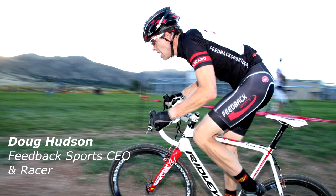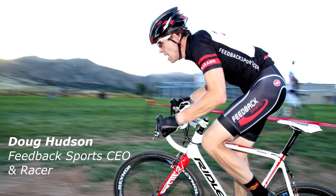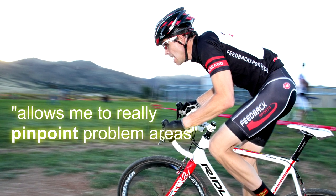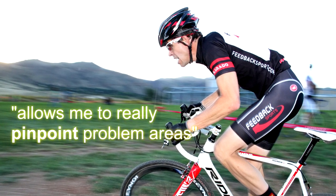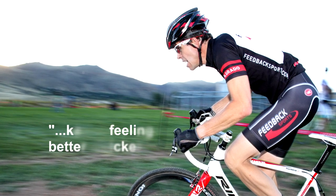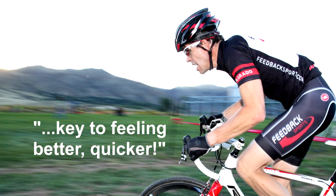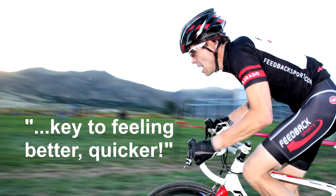Bike racer and Feedback Sports CEO Doug Hudson writes: 'I like how the massage track allows me to really pinpoint problem areas. Recently I had a very sore neck and the neck track allowed me to really work on those neck muscles. Having it available when I need it was key to feeling better quicker.'